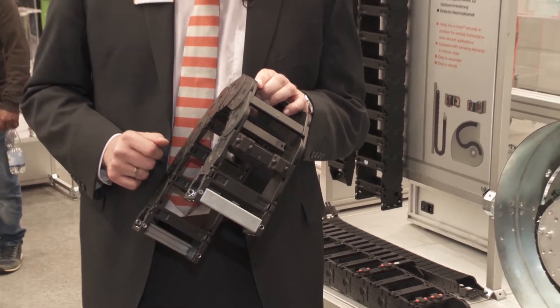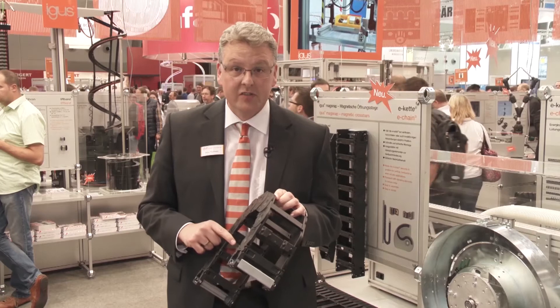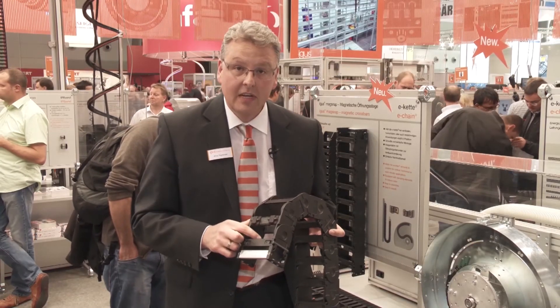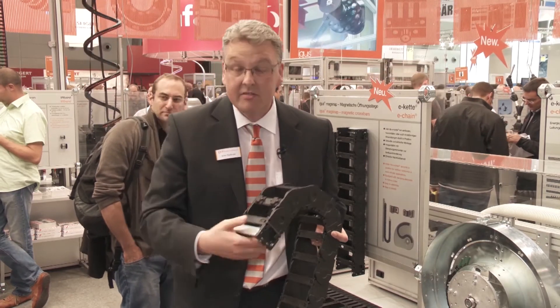Now we are coming to a new product which is very interesting for customers using E-chains in hanging applications or in rotation movements. It's called MagSnap — magnetic pieces that you can clip afterwards onto your existing E-chain. It's very easy to assemble. You have noise damping nuts here, meaning noise is reduced. You don't need lateral guidance, and it works.